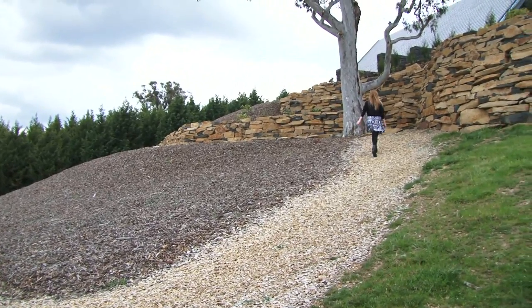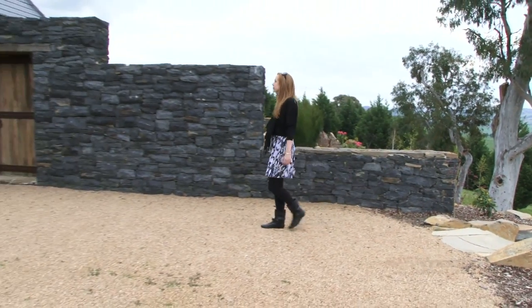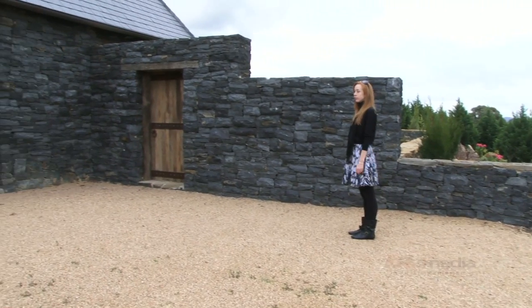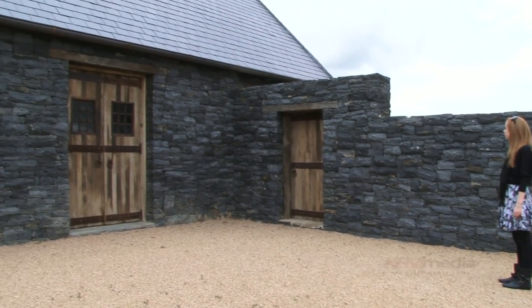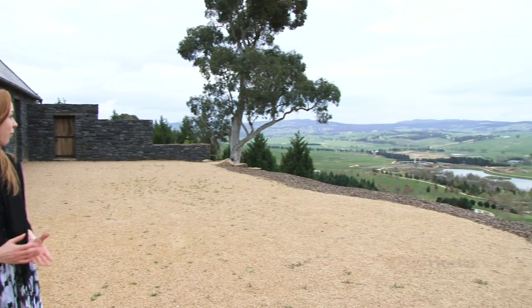As I reach the highest point of the garden, I am greeted by the incredible bluestone construction of the family chapel. It certainly is a perfect place for sanctuary. From here, you seem to float above the trials and tribulations of modern life. What an outlook.